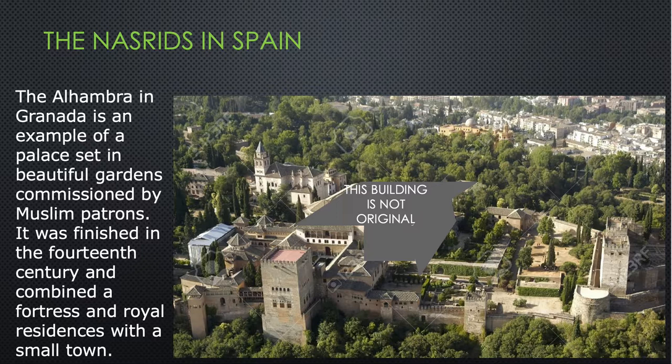The Alhambra in Granada is an example of a palace set in beautiful gardens commissioned by Muslim patrons, finished in the 14th century and combining a fortress and royal residences with a small town. I've blocked out a very large structure here that was built by Spanish rulers after they took control, but from this aerial view you can see it's up on a hilltop, surrounded by tree-covered slopes, fortified with strong walls, and the interior has several different fountains and courtyards.